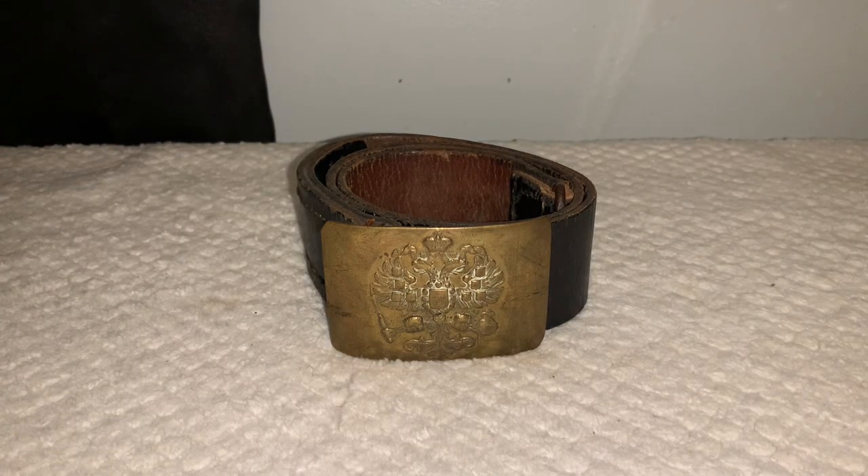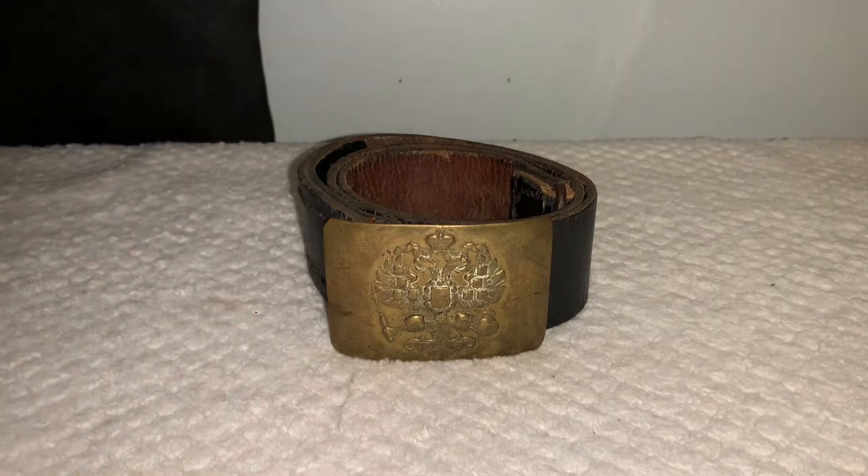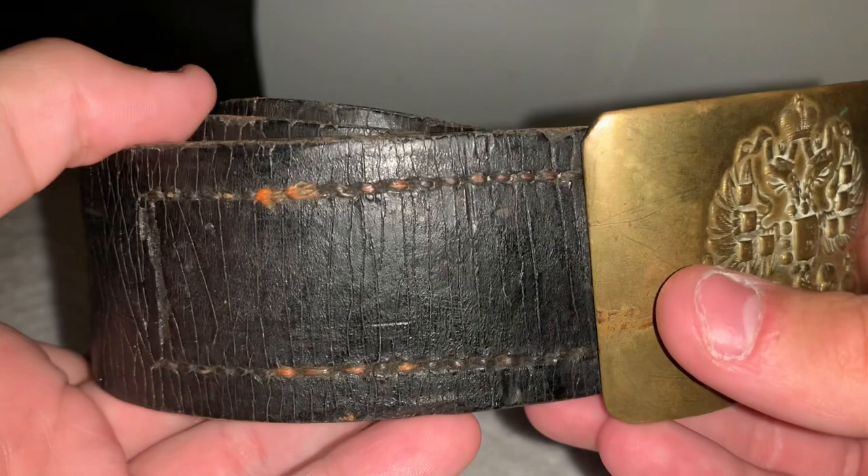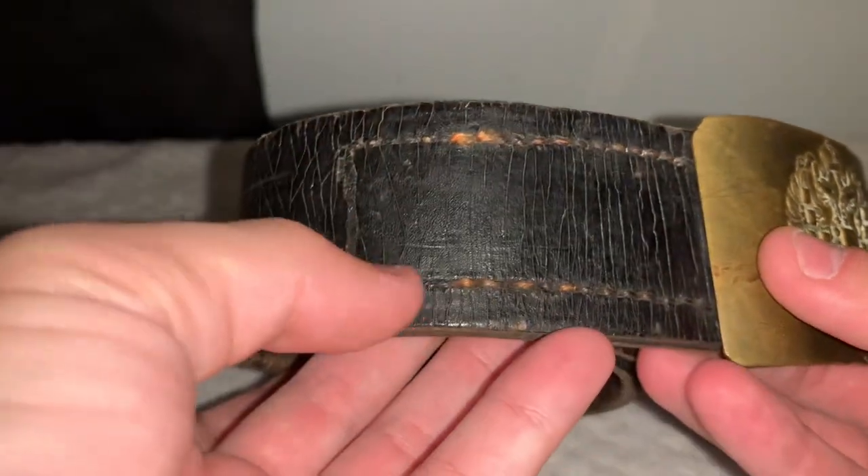It's kind of funny that I've had this for three months and haven't showed it. So, this is a World War I Russian belt, as you can see. This one has its complete belt — a lot of them you just find are just the belt buckles. The belt is in a little bit rough shape, it's cracking, and some of the stitching has started to kind of rot away.